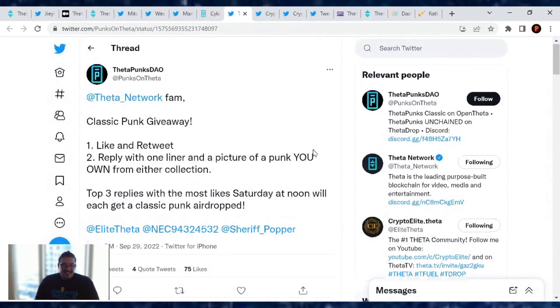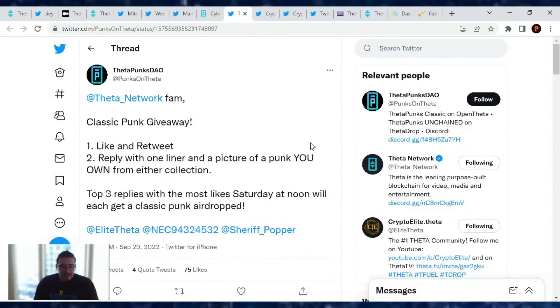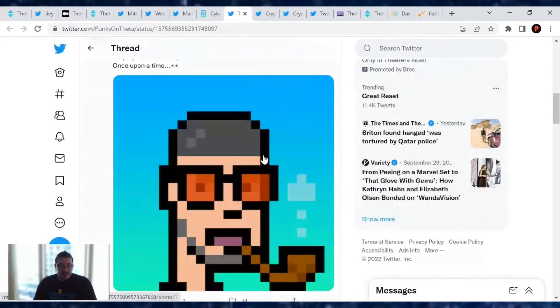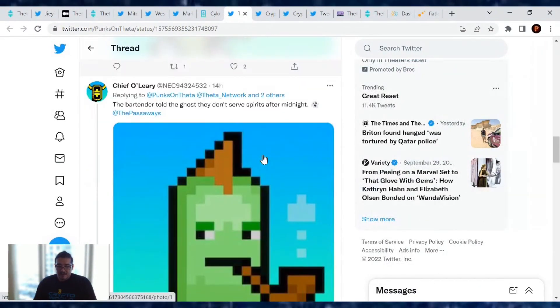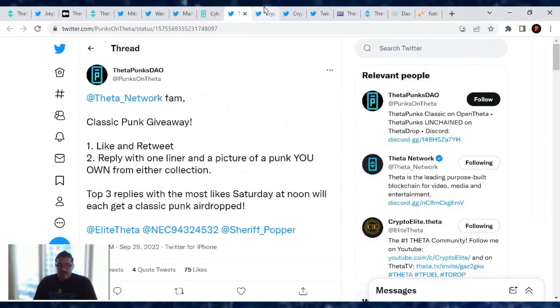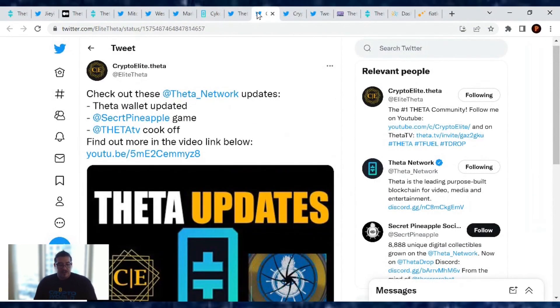From Theta Punks Del: if you want to enter a classic punk giveaway, Theta Punks Del is hosting a contest. All you have to do is like and retweet, reply with a one-liner and a picture of a punk you own from either collection. The top three replies with the most likes on Saturday at noon will each get a classic punk airdrop. Check it out on Twitter and enter.